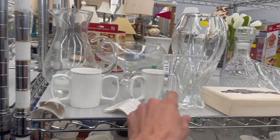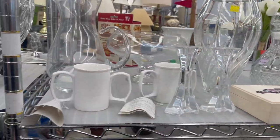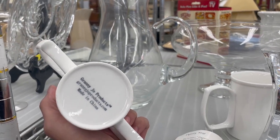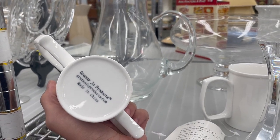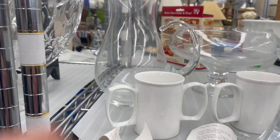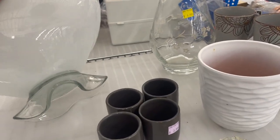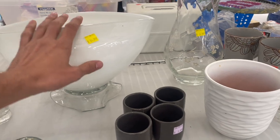I can't forget my candlesticks. Ooh, look at these mugs — Granny Jo products made in China. Look at this big art glass — I can already tell it's modern. They were from HomeGoods.